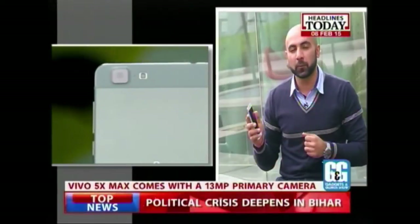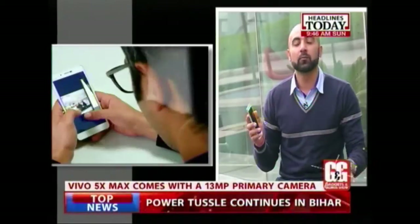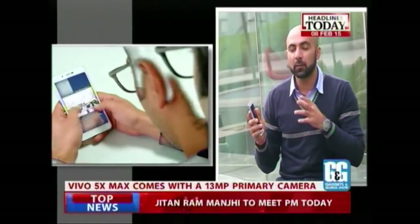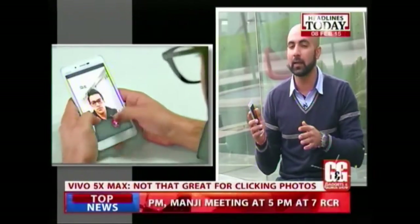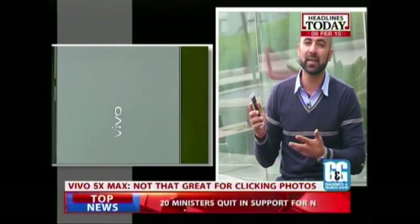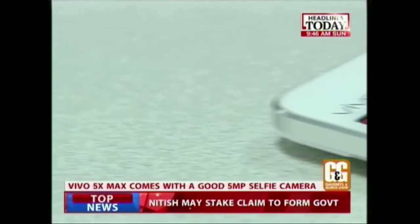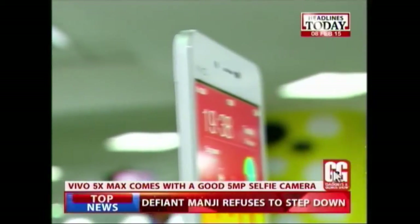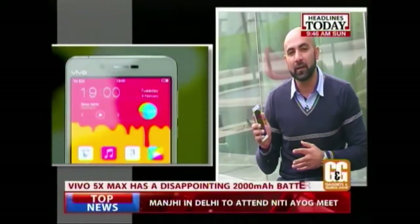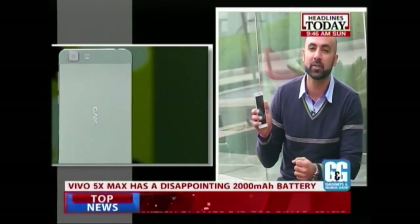Now let's talk about the primary camera. This is a 13-megapixel camera that is like any other run-of-the-mill smartphone in the market right now. The problem is that pictures under sunlight seem okay yet grainy, and in low light they are very, very bad. So I wouldn't say it's one of the best cameras out there. The phone also has a 5-megapixel selfie camera — decent for selfies and flooding your Facebook with pictures. A 2000 mAh battery is a bit of a letdown, so make sure you carry a battery pack and charger as well.